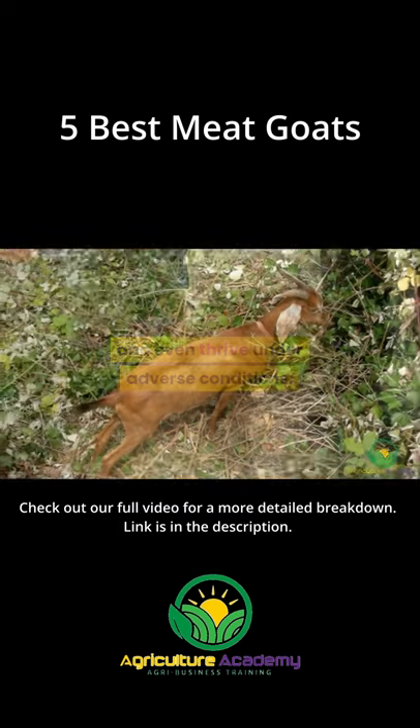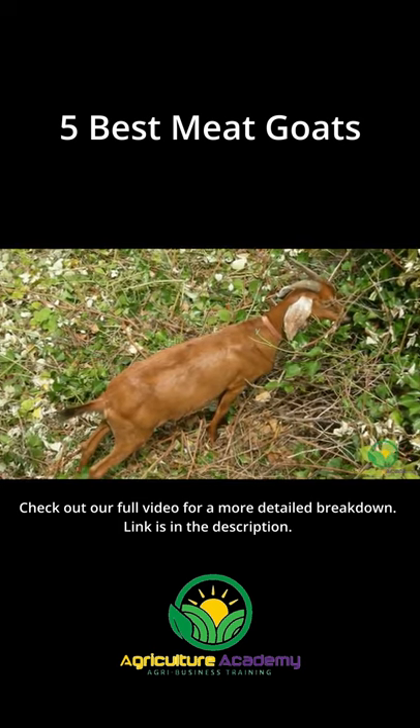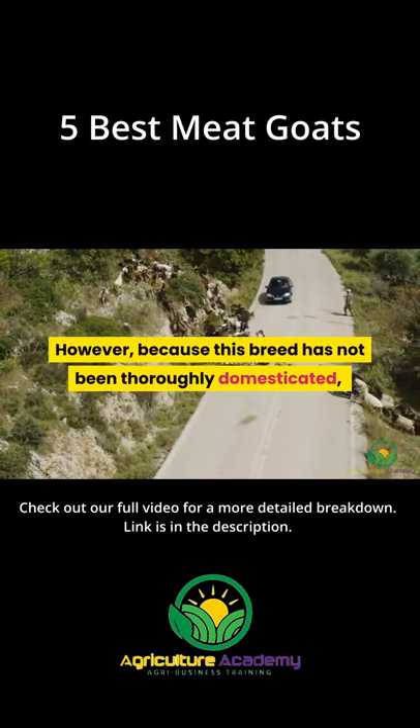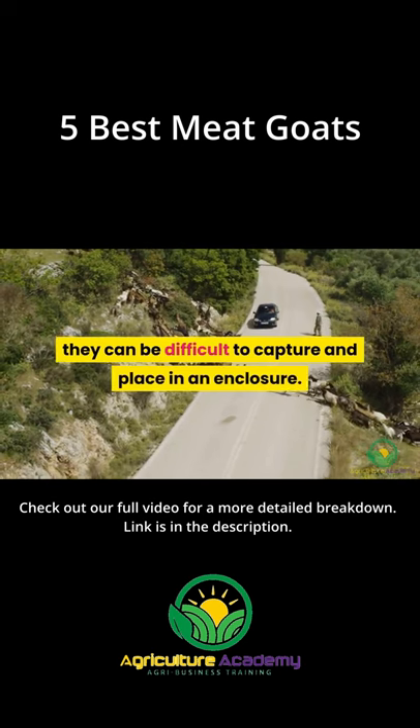3. The Spanish. In spite of their small size, their independence makes them a favorite among meat producers. However, because this breed has not been thoroughly domesticated, they can be difficult to capture and place in an enclosure.